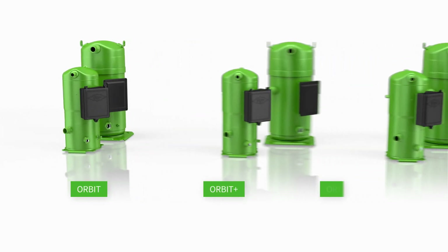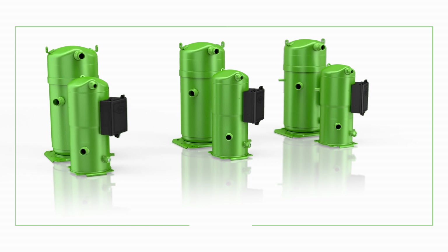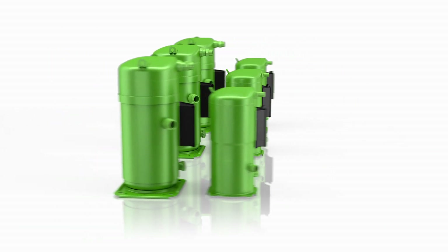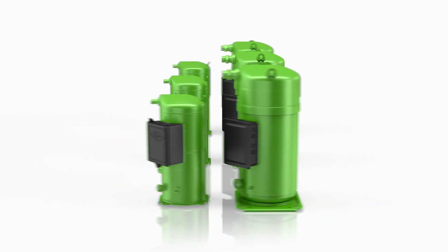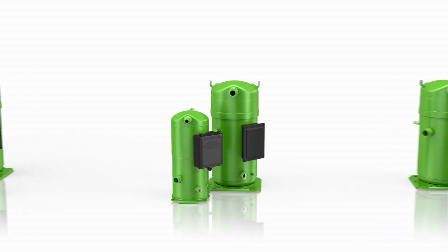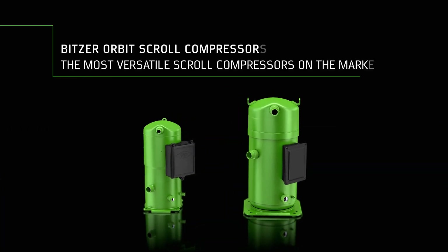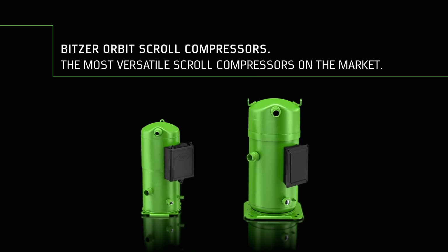Orbit, Orbit Plus, Orbit Fit — all compatible with frequency inverters, in two families and a wide range of capacities, giving you options to meet efficiency standards, reduce applied costs and use low GWP refrigerants. Orbit — the most versatile scroll compressors on the market, giving you options for the challenges of tomorrow.